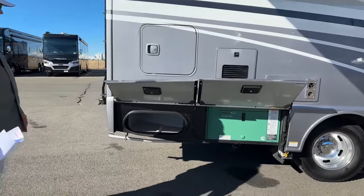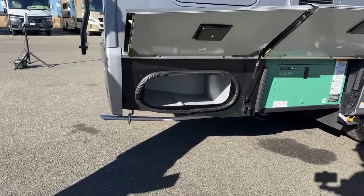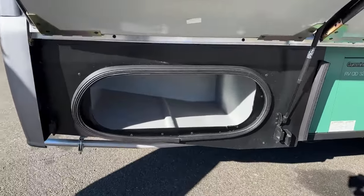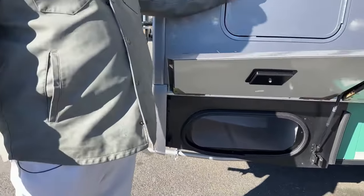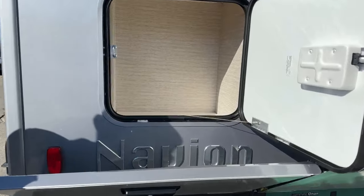Over here we've got the same thing with the rotocast compartments, but they're in white. Just a little space they had, so they gave it to you. There's also a little outside access compartment here — again, had some space, they gave it to you.